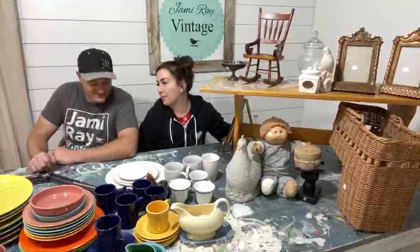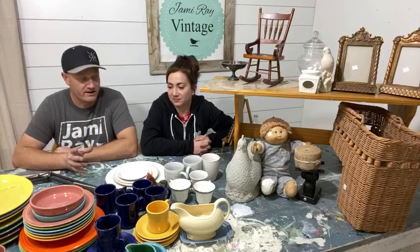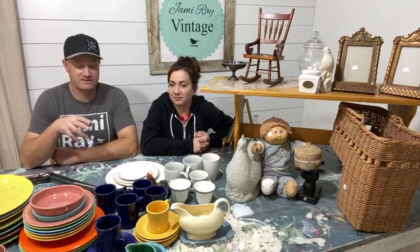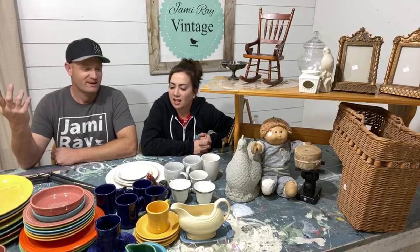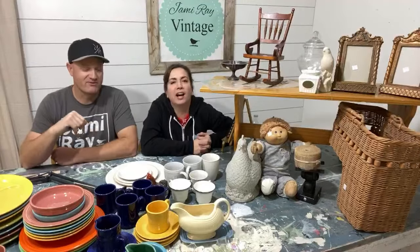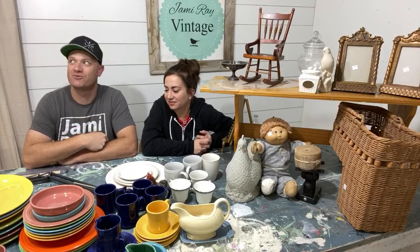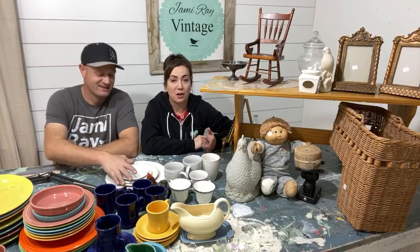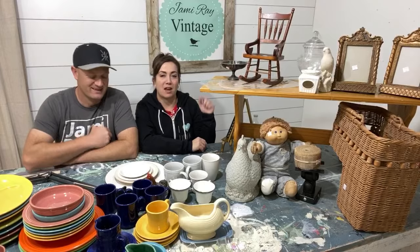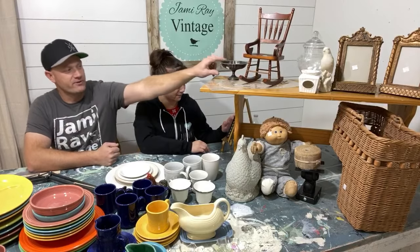Welcome to our Saturday night thrift haul! We're super excited because I found a ton of Fiesta Ware today — it was like a little Fiesta scavenger hunt all over the thrift store. Before we found the Fiesta stuff, I was thinking of naming this 'We Failed at the Thrift Store' because we didn't find a lot of other stuff. If you're new to our channel, hit that subscribe and notification button — we go live every Saturday at 8:30 Mountain Time!